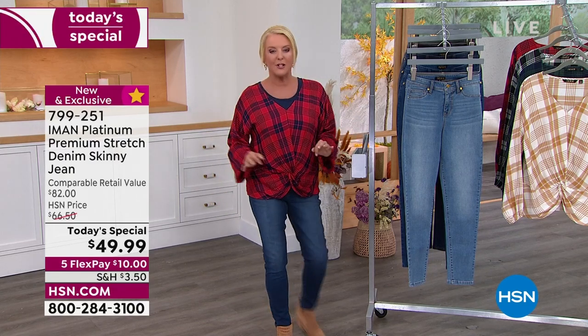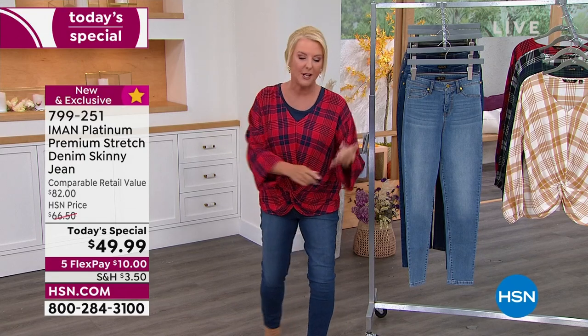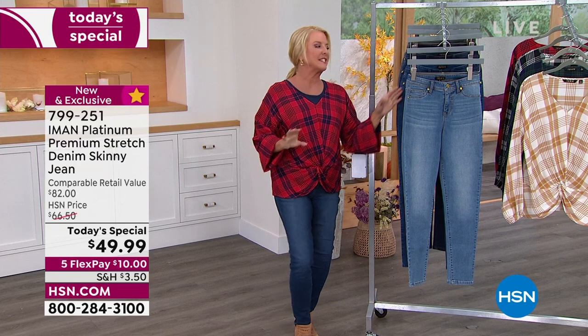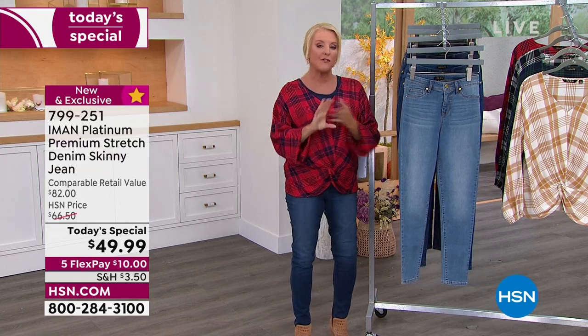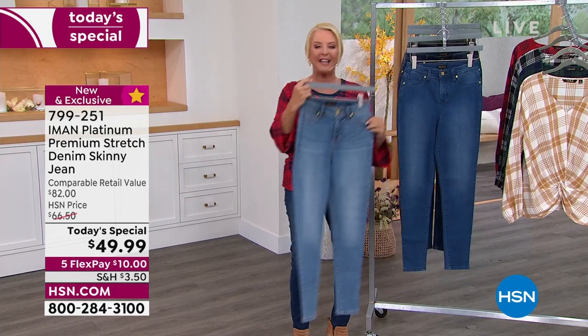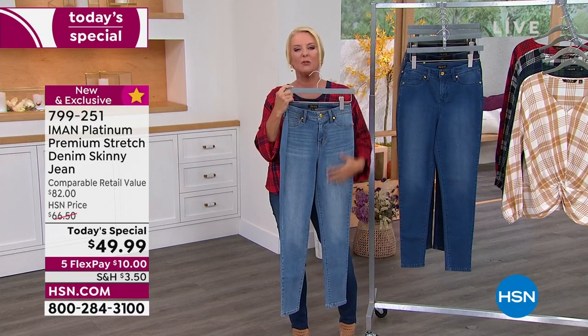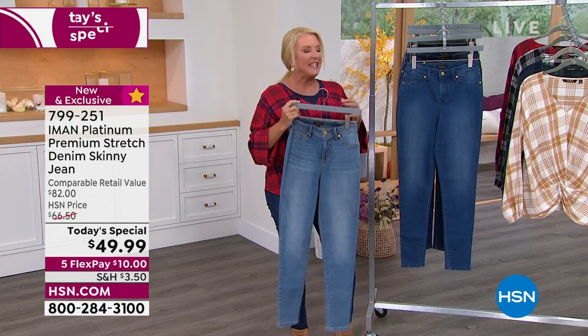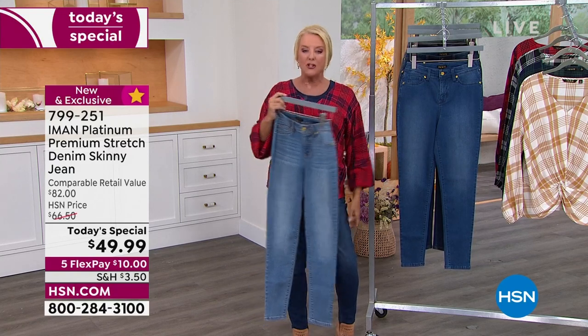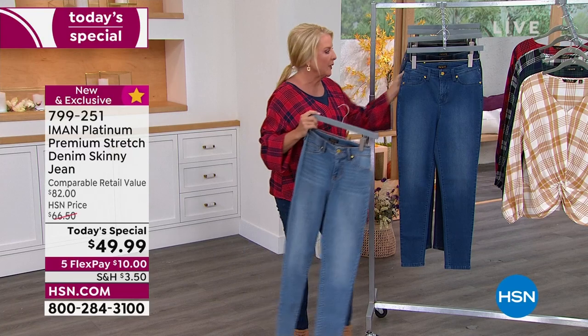We have the best colors — the number one most requested, most reviewed, and most loved colors in any of our collections. We have three different shades of denim. The first is called Light Indigo — a high-end, premium denim look with incredible stretch and recovery.